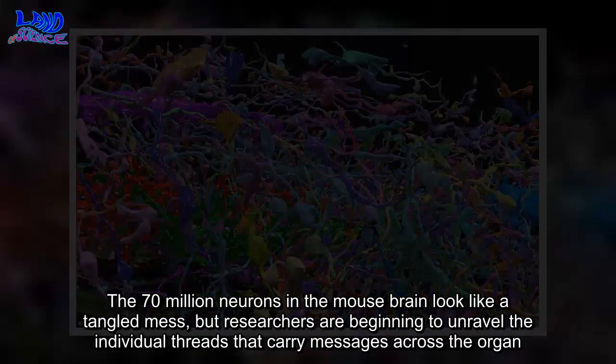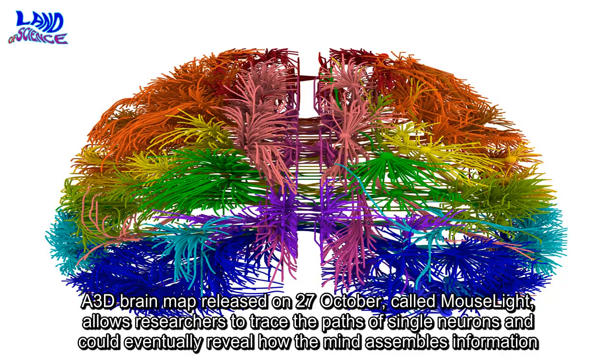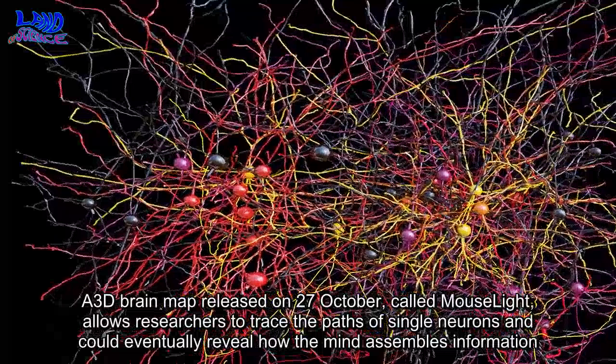The 70 million neurons in the mouse brain look like a tangled mess, but researchers are beginning to unravel the individual threads that carry messages across the organ. A 3D brain map released on 27 October, called MouseLight, allows researchers to trace the paths of single neurons and could eventually reveal how the mind assembles information.